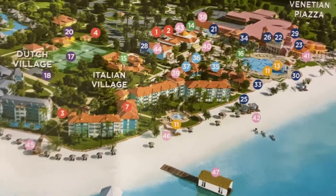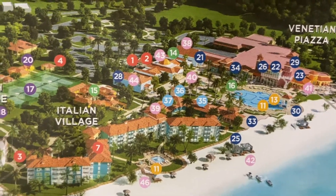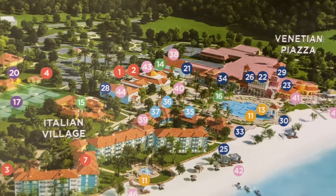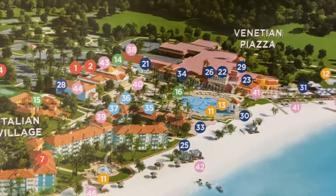This is the main pool of Sandals South Coast, and many of the restaurants and also the coffee shop are located near this area.